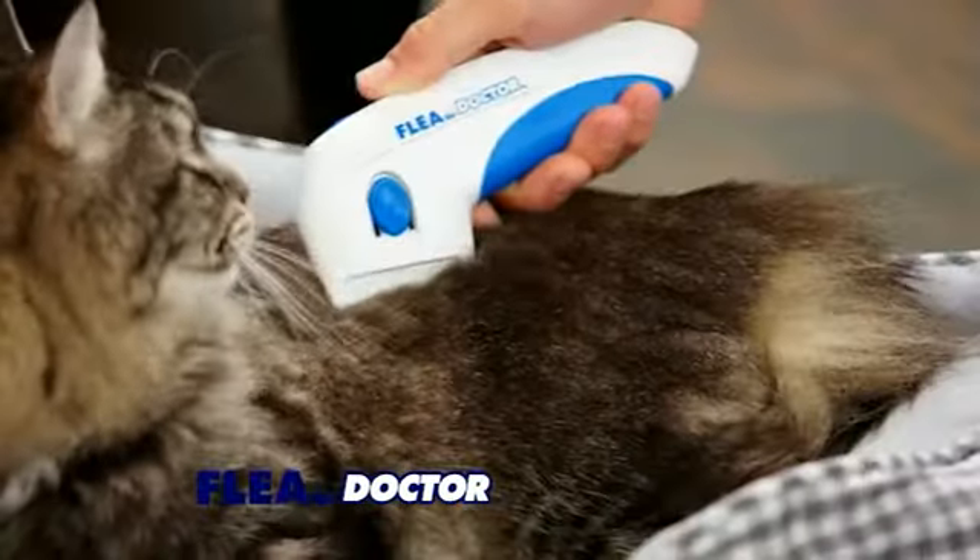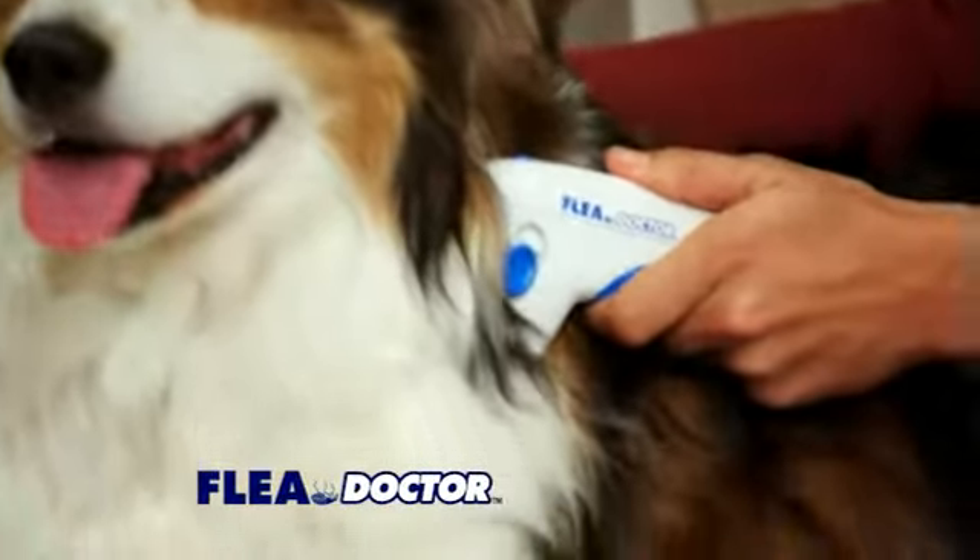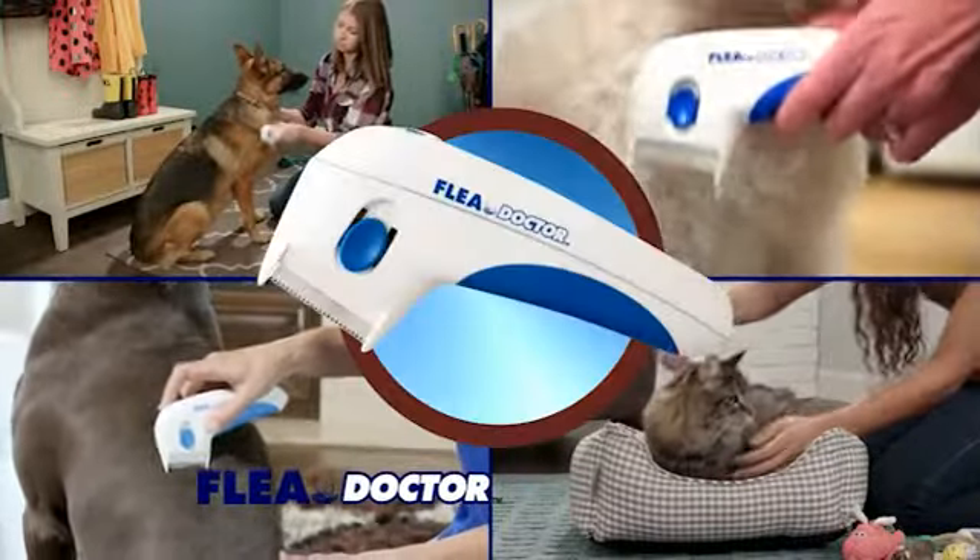Got a cat with fleas? Call the doctor. Dog with fleas? Call the doctor. Young or old, with long or short hair? Call the doctor.